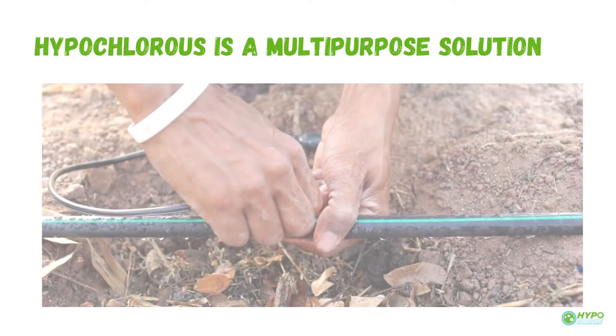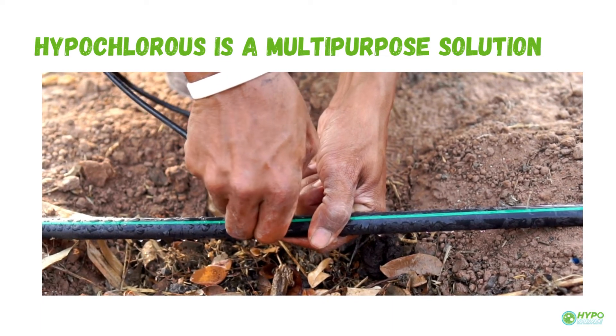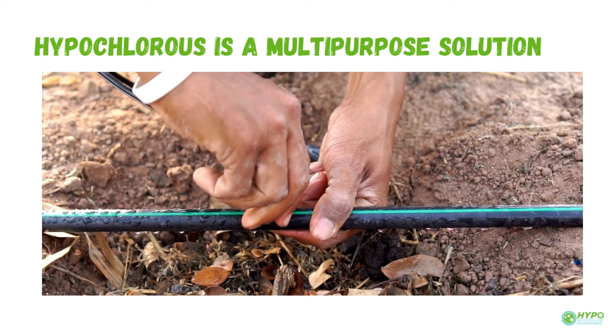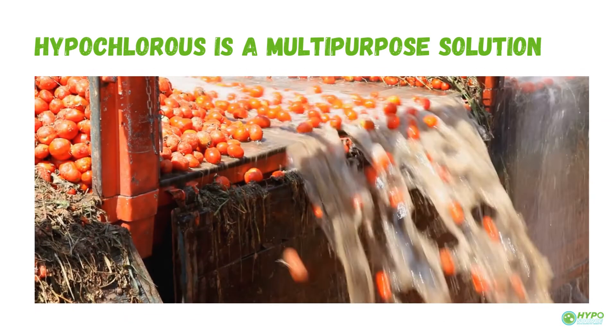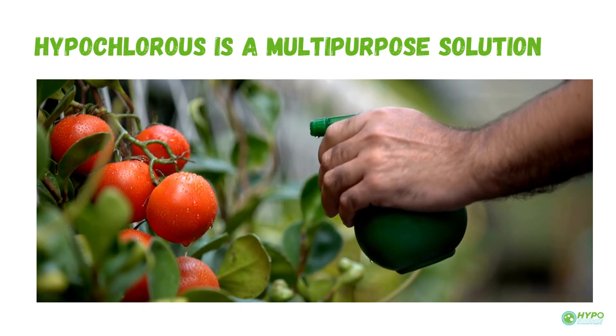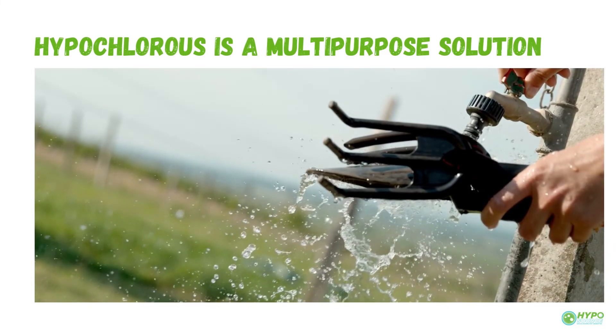Hypochlorous is a multi-purpose solution, so on-site generation can also help you save money on other bottled products you use. Hypochlorous can replace drip emitter and line cleaners, post-harvest sanitizers, fungal sprays, seed sanitizers, propagation and cloning dips, and tool and uniform disinfectants.